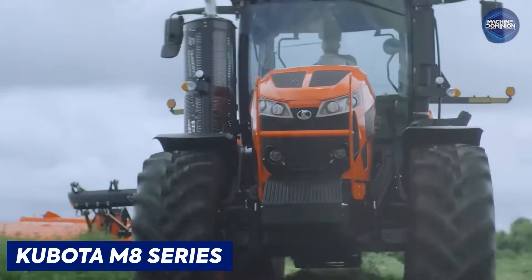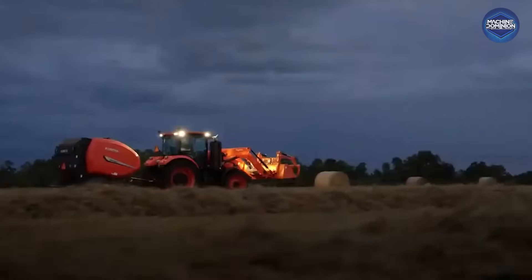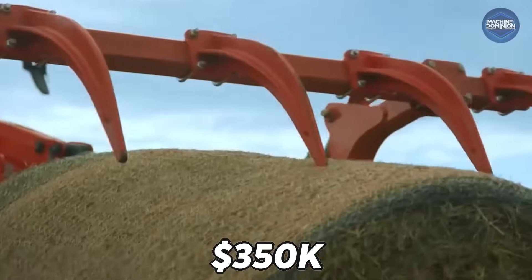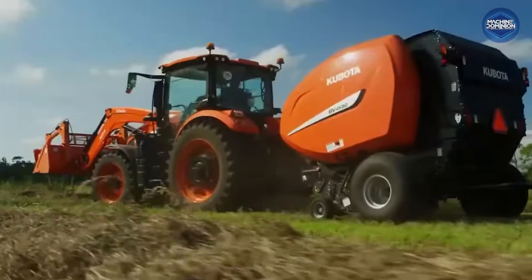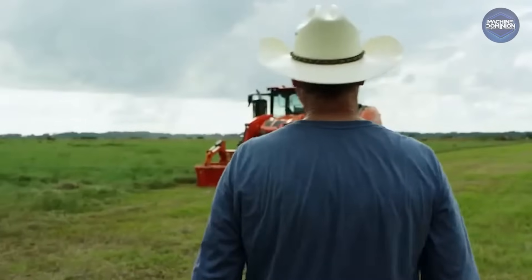Kubota's M8 delivers up to 370 horsepower with CVT transmission and a deluxe cab. Priced up to $350,000, it's Japan's top-tier tractor, built to compete with the giants in comfort and power.